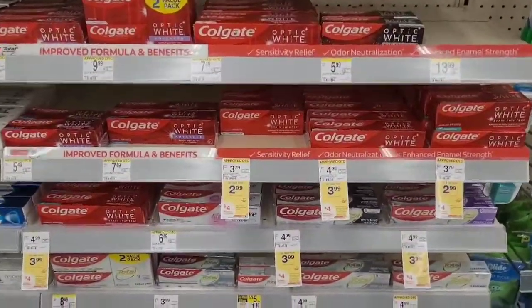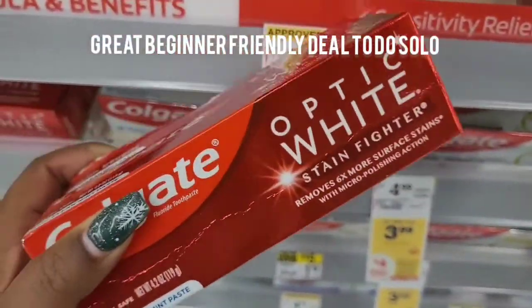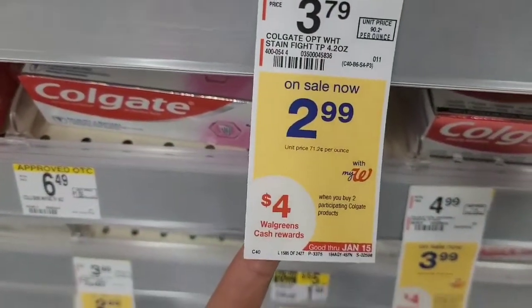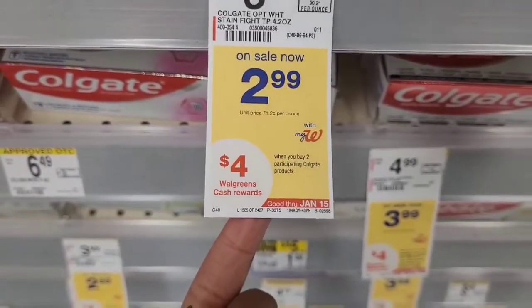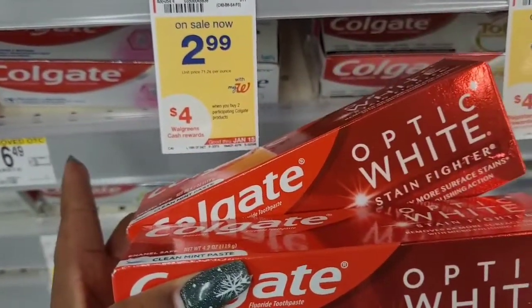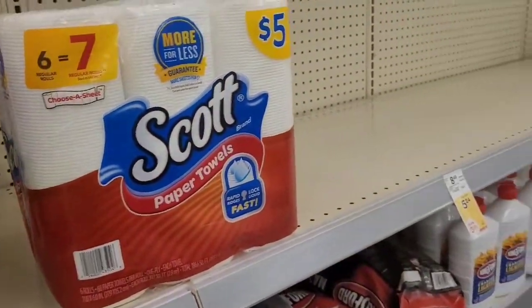The next thing I'm going to do is pick up two of these Colgate. I have a two-dollar-off-one coupon — actually I have two digital two-dollar-off-one coupons. They sell at $2.99, and then when you buy two you get a four-dollar Walgreens cash reward. So I'm going to do that — that would be paying $1.98 out of pocket and getting four dollars back in Walgreens cash.